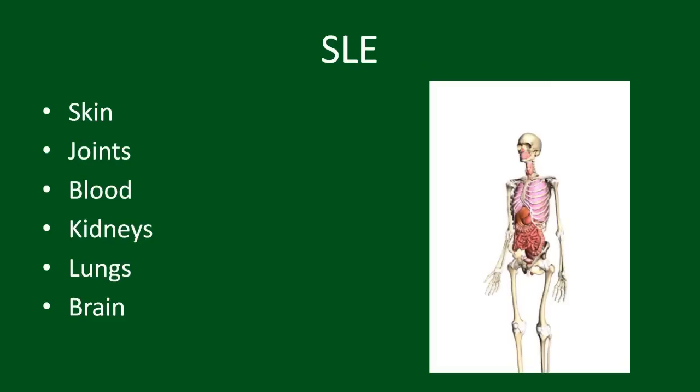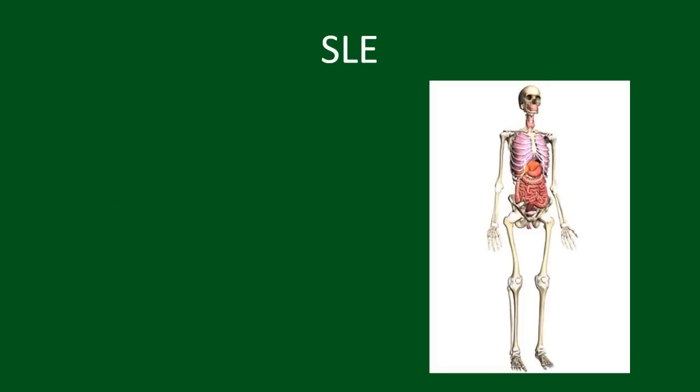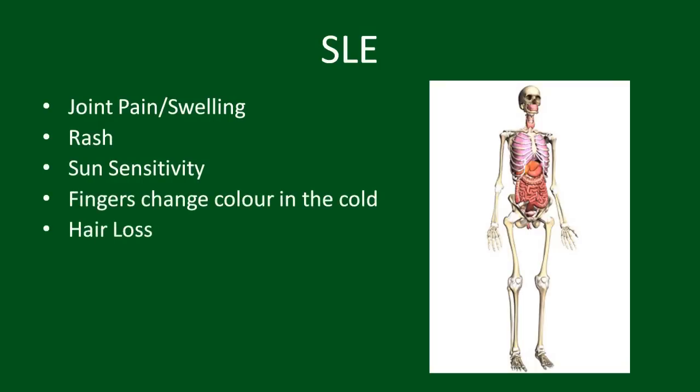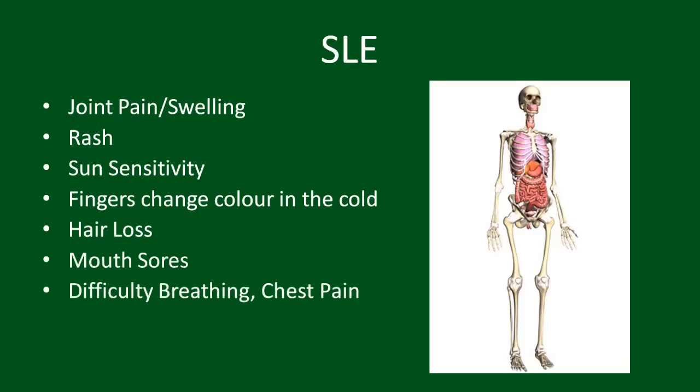Patients with lupus may describe pain or swelling in joints, rashes, difficulty being in the sun, pain or colour changes to the fingers or toes in the cold, hair loss, sores in the mouth or nose, difficulty with breathing or chest pain, a history of blood clots, miscarriage, and more.